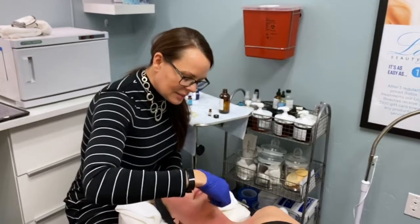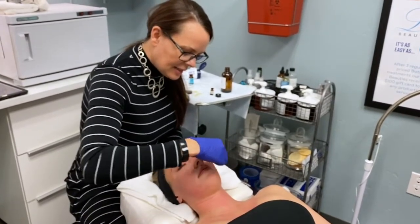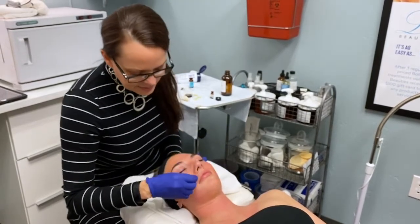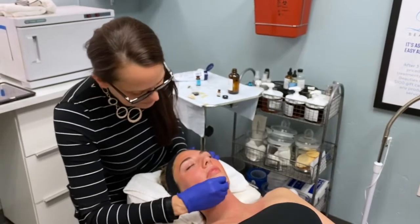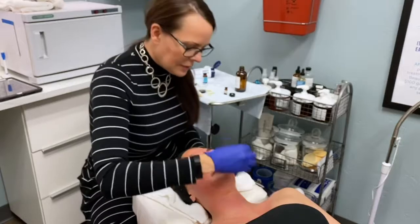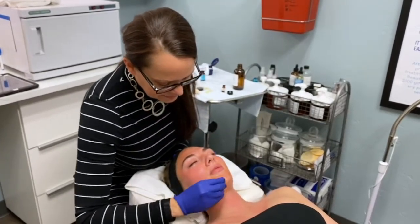Everyone handles this a little bit differently. The nice thing about it is once the heat kicks in, it also has an anesthetic in it, and so then it should be very comfortable. Skaya, how are you feeling so far? Good, it's a little bit tingly, but I can feel the anesthetic kicking in. Perfect. On a scale of one to ten? Probably like a three or four.